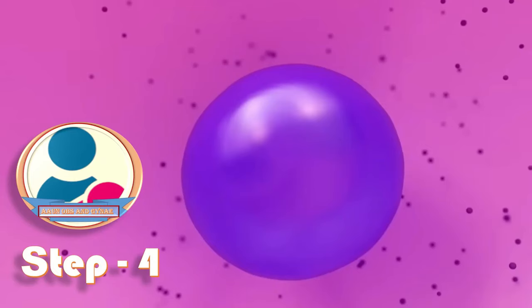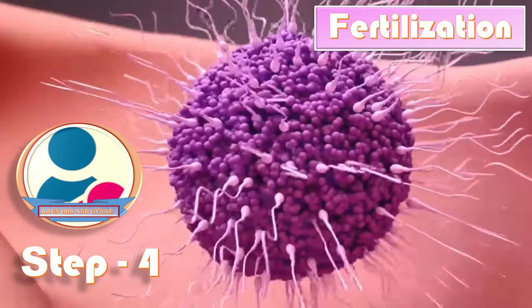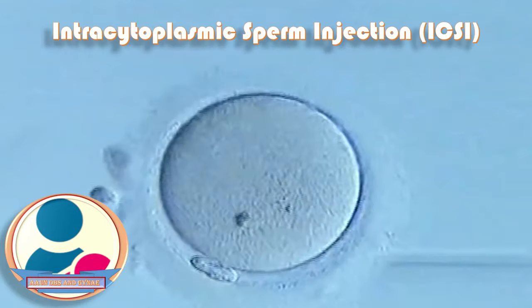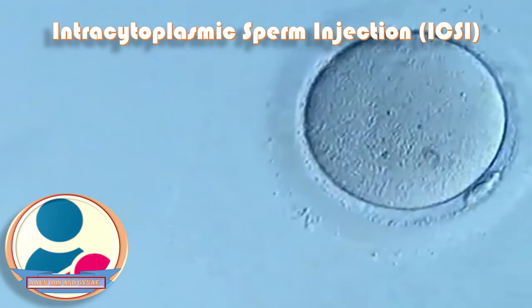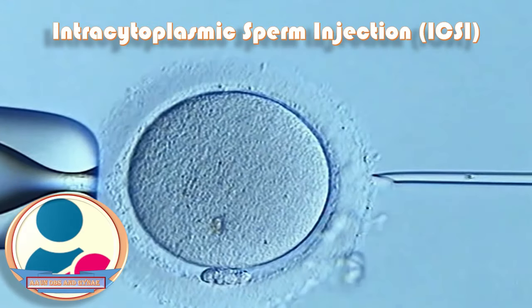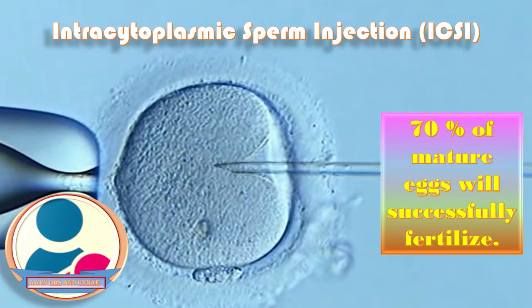Step four is fertilization. Fertilization of the eggs takes place within a day. During a procedure known as intracytoplasmic sperm injection, a single sperm is introduced into each mature egg. On average, about 70% of mature eggs will successfully fertilize.